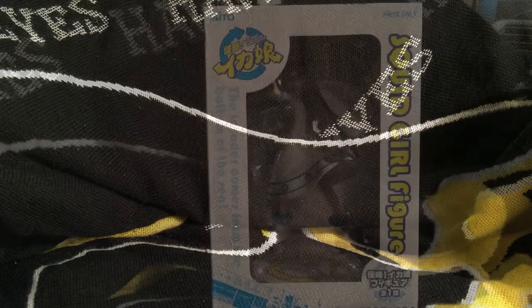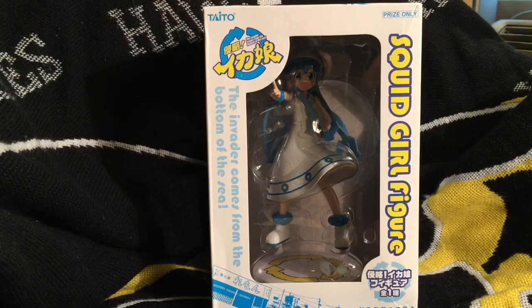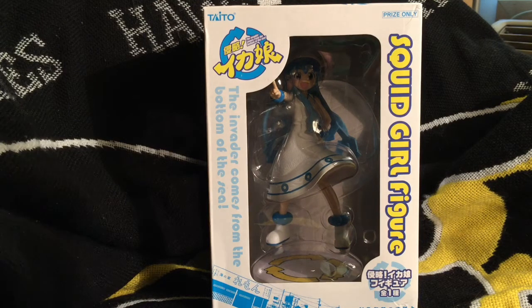I've got everything off to my left here, and we'll get through these little by little. It's going to take a couple of videos to get through, since I have the 15-minute limit on my account. But let's go ahead and get things started. Since I just have the one for the Squid Girl property, we'll go ahead and start with that first.